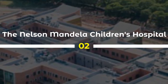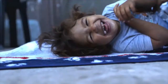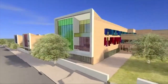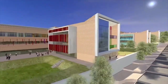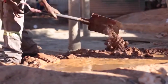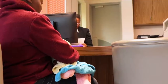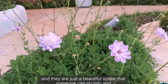2. The Nelson Mandela Children's Hospital is a world-class facility that provides specialized medical care for children in South Africa and throughout the African continent. Located in Parktown, Johannesburg, the hospital was built to honor the legacy of Nelson Mandela and his commitment to improving the lives of children. The hospital features modern and advanced medical equipment and facilities, providing specialized treatment for a wide range of medical conditions. It has had a significant impact on the local community, providing access to quality health care for children who previously had limited options for treatment.